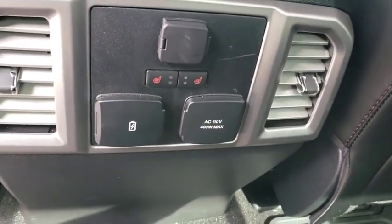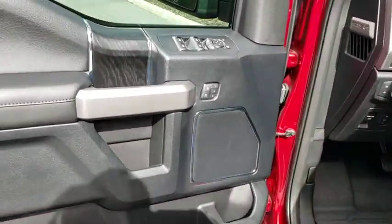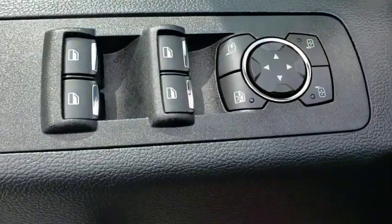Leather-wrapped steering wheel, adjustable steering wheel, power steering, auto-dimming rear view mirror, keyless start, cruise control, aluminum wheels, floor mats.